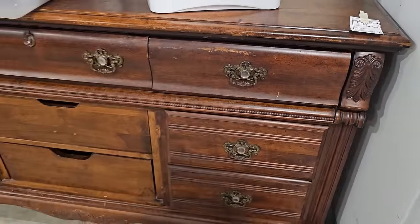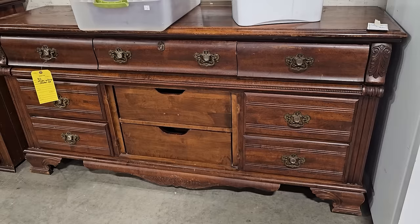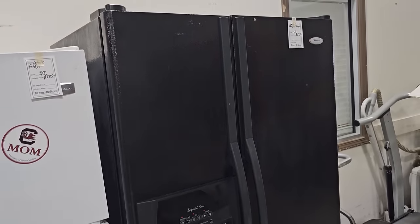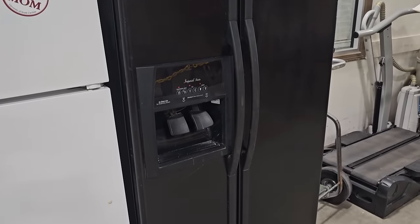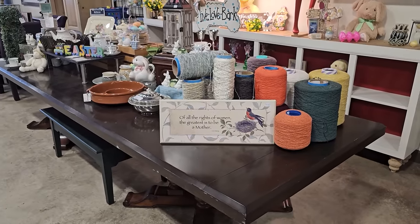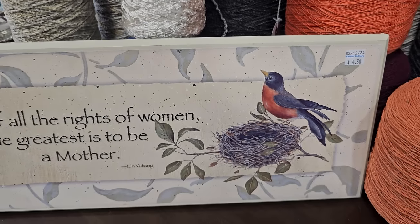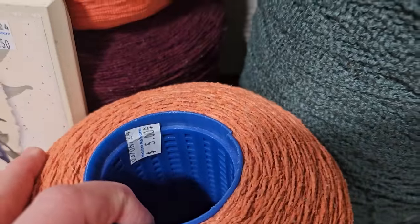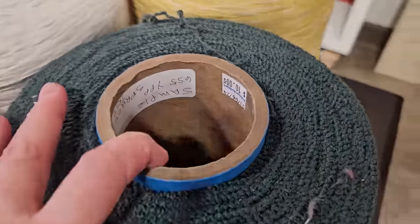I wanted to showcase this Whirlpool refrigerator — it's a side-by-side for $275. And they do the best job decorating at this ReStore — they've got this table set up with spring-themed items. We've got Mother's Day coming up, so this picture's only $4.50. Here's some of that yarn close-up: $5.00 for that one, $10.00 for the larger one.